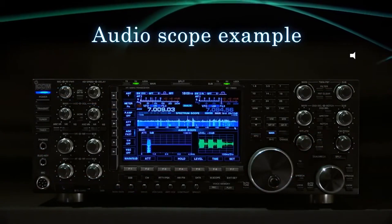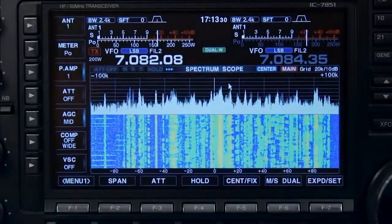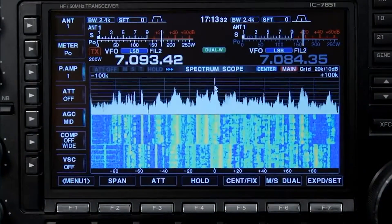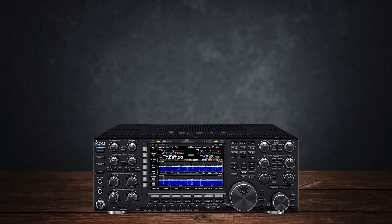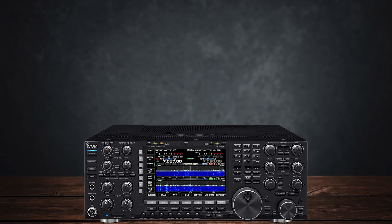The ICOM IC-7851 is a flagship high-frequency ham radio base station that's undeniably impressive but comes with a hefty price tag. This isn't just another high-end radio — it's what you'd call a true benchmark in super heterodyne design.